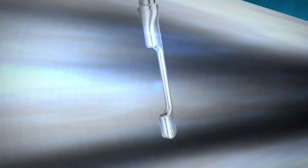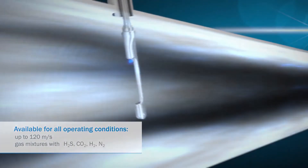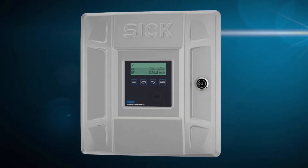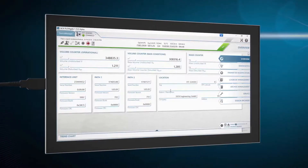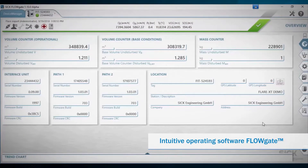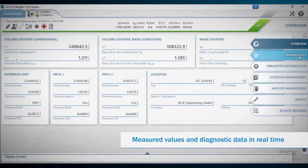The rugged sensor design ensures reliable measurement even in the most adverse conditions. Thanks to an extensive range of interfaces, FLOWSICK 100 FLARE XT can be easily integrated into the process environment. Simple operation using the user-friendly software FLOWGATE. Measured values and diagnostic data are transmitted and evaluated in real time on a laptop or tablet.